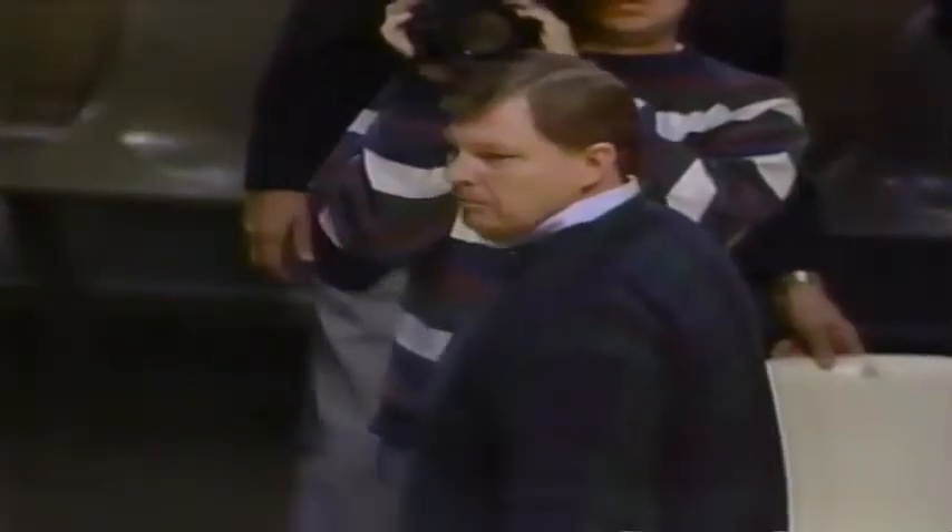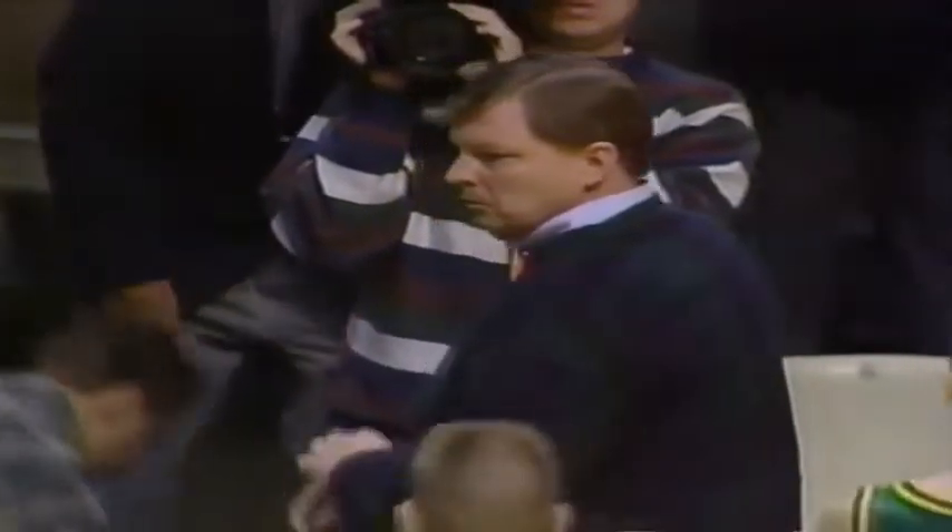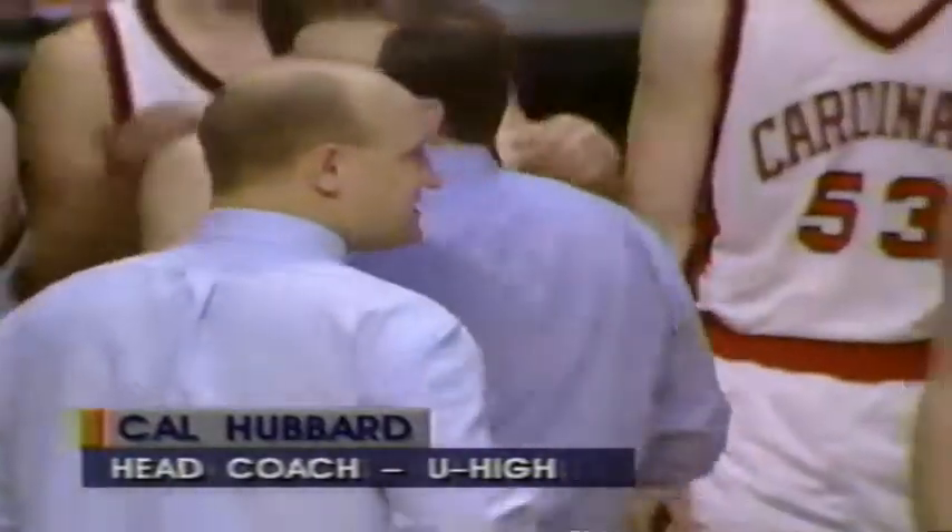Introducing the head coaches: first for U-High, in his sixth season, is Cal Hubbard. And for West Pike, in his sixth season, is Steve Joslin. Your officials for this semifinal game are Gene O'Neill and Rick Rumpke of Worcester.